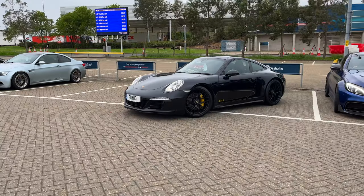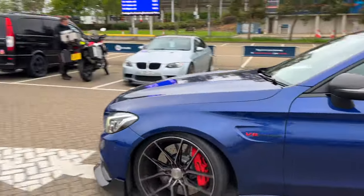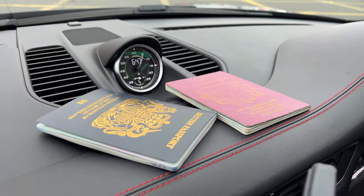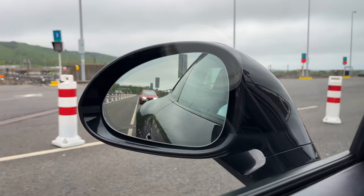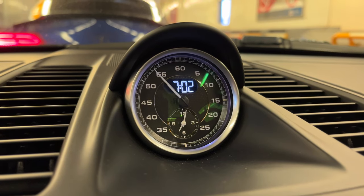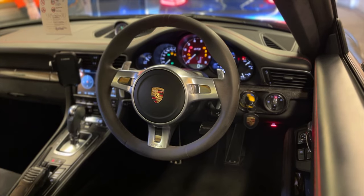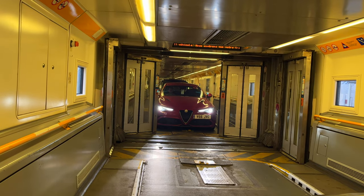There are a few more joining us when we cross the channel, so it's going to be a pretty brilliant trip. We loaded the cars onto the Euro Tunnel and waited 35 minutes for our crossing to Calais. The GTS I'm in belongs to my friend Richard — it's a car I'm extremely interested in finding out more about on a road trip. It's a 3.8 naturally aspirated high-revving 911 and whilst it doesn't sing the same song as a GT3, it definitely sounds the part.